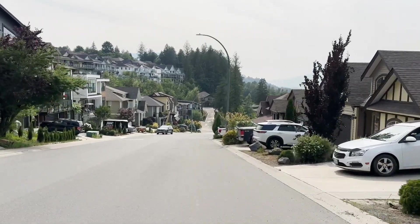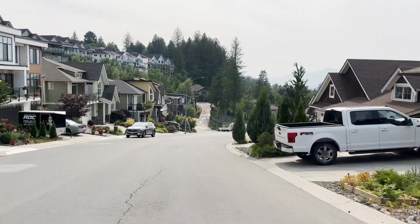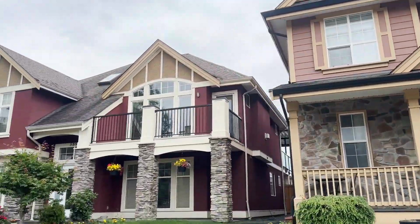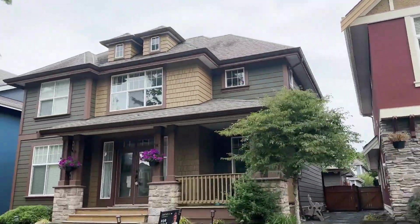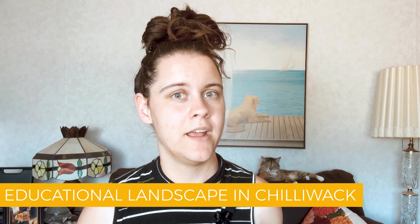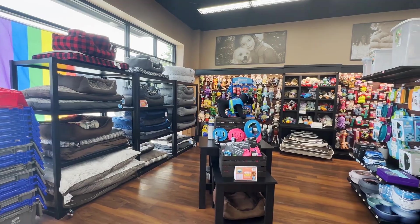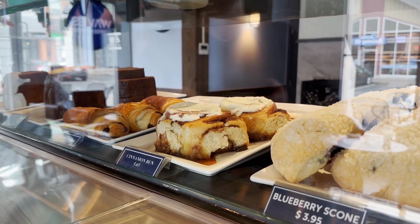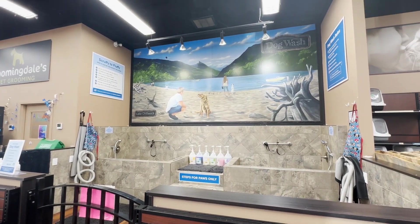Begin by exploring the diverse neighborhoods that make up Chilliwack. Each area has its own unique charm and character, catering to various lifestyles and preferences. From bustling urban hubs to serene suburban retreats, discovering the neighborhood that resonates with your lifestyle and values is essential. Next, delve into the educational landscape of Chilliwack. Whether you have a growing family or are considering furthering your own education, researching local schools and educational institutions will help you make informed decisions about your family's future. Chilliwack also boasts a plethora of amenities to cater to your daily needs, from recreational facilities and parks to cultural attractions and dining hotspots.